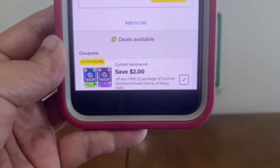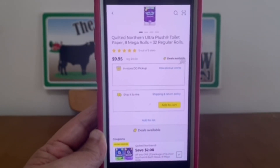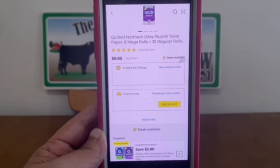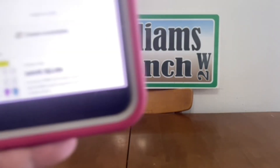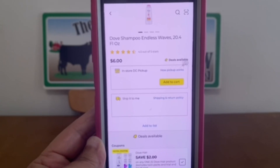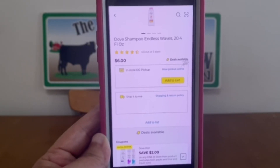We've got the Quilted Northern $2 digital, and we have the Northern 8 Mega Rolls — equals 32 regular rolls — at $9.95. Once that digital coupon applies, you're only going to be paying $7.95 out of pocket. We've got the Dove hair $2 coupon, and we have the Dove Shampoo Endless Waves starting at $6. Once that digital coupon applies, we're going to be paying $4 out of pocket.